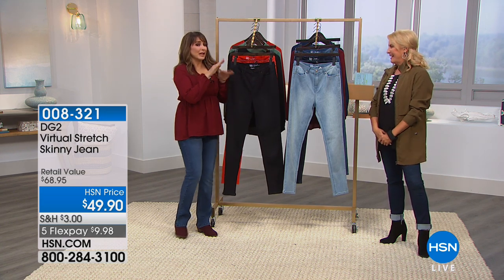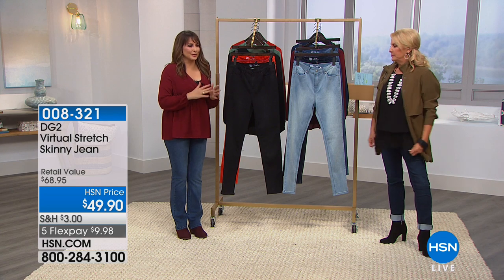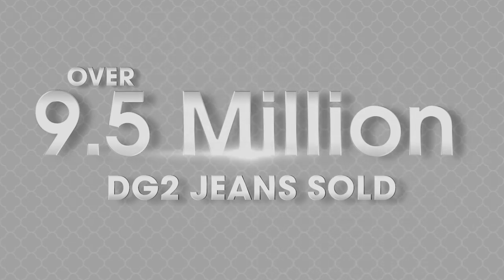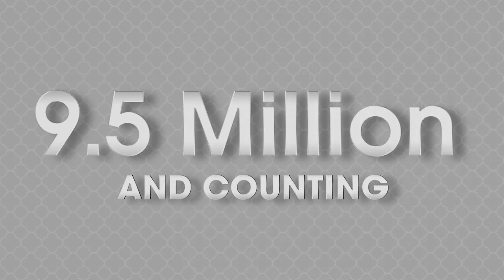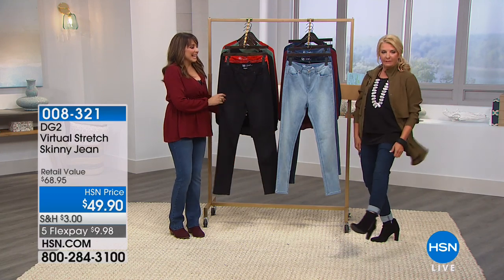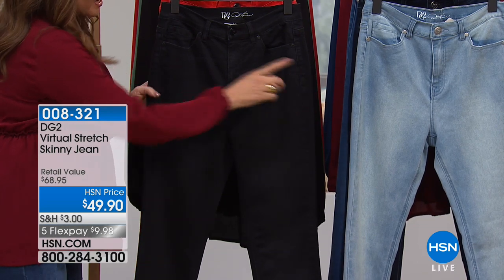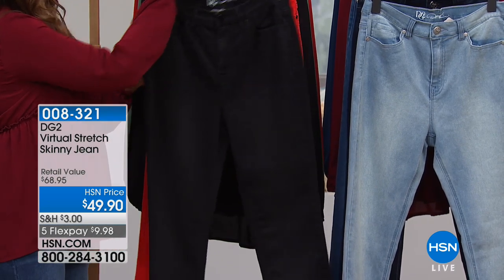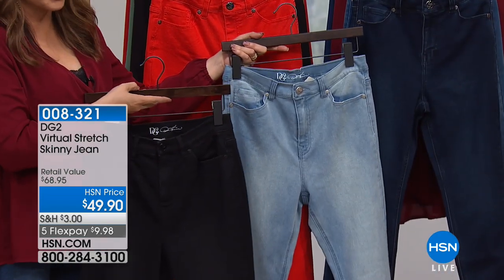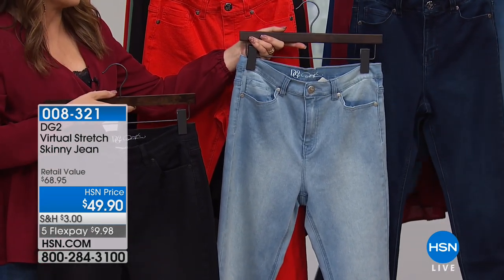Where do we start with this first jean? It is virtual stretch. For those of you who need a reminder, go down a size. I usually wear a size six in classic stretch — I wear a four in virtual stretch. There's the whole 9.5 million sold in terms of jeans, and the reason is the cut, the fit, the fabric. This color right here is the chambray; we have it in soft black, red, indigo, and a midtone as well.